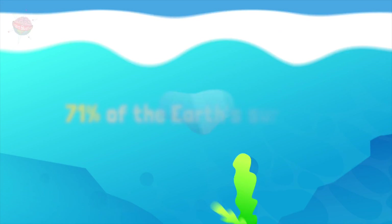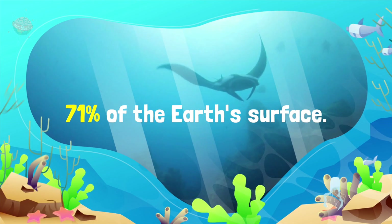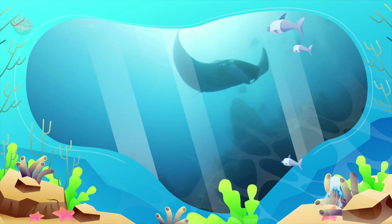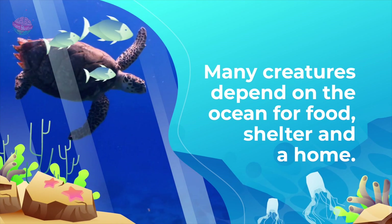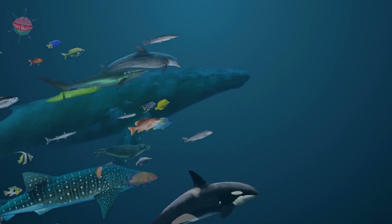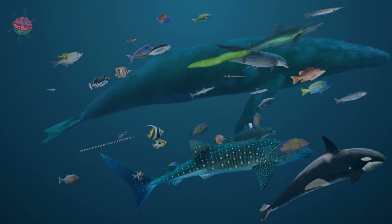The Global Ocean covers around 71% of the Earth's surface, almost 140 million square miles or 360 million square kilometres, and is home to billions of living organisms, from tiny bacteria to the gigantic blue whale.